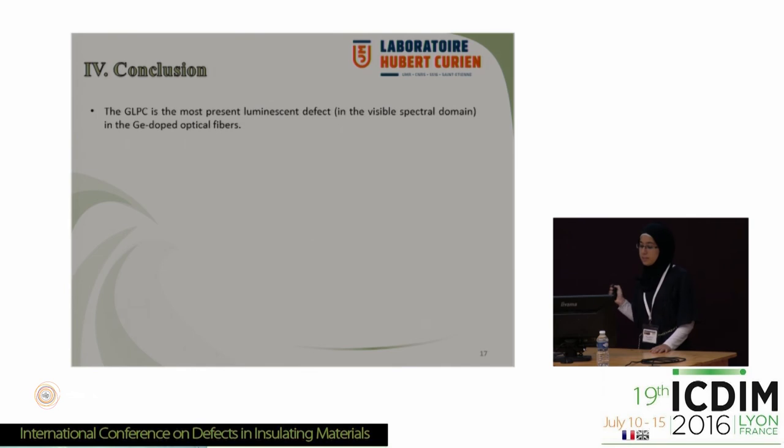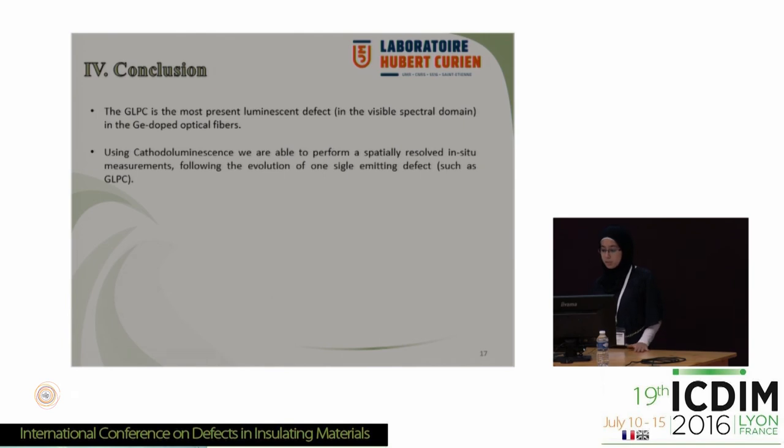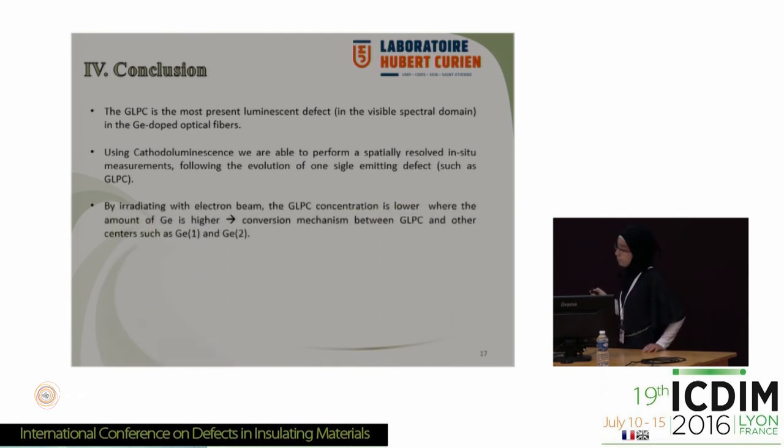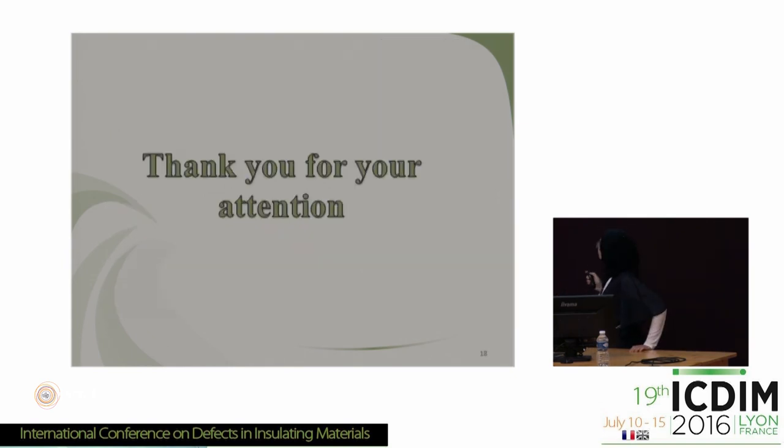To conclude: the GLPC is the most present luminescent defect in the visible spectral domain in germanium-related optical fibers. Using cathodoluminescence, we are able to perform spatially resolved in-situ measurements following the evolution of one single emitting defect such as the germanium lone pair center. By irradiating with electron beam, the GLPC concentration is lower where the amount of germanium is higher, which could be explained by a conversion mechanism between GLPC and other point defects such as GE1 and GE2. After gamma irradiation up to 9 MGy, the GLPC signal decreases by about 30%, and after sufficient 10 kV electron exposure, the GLPC intensity reaches a saturation level which is independent from the nature of the irradiated samples.